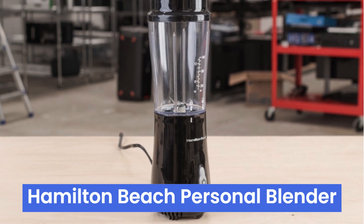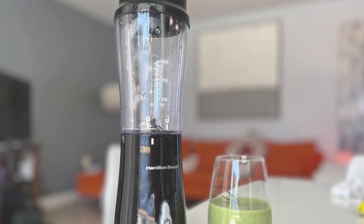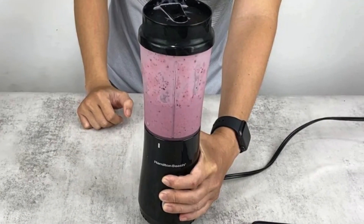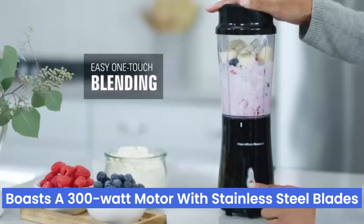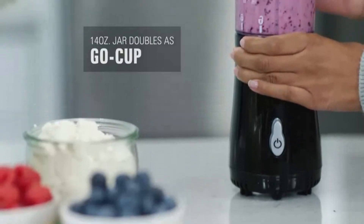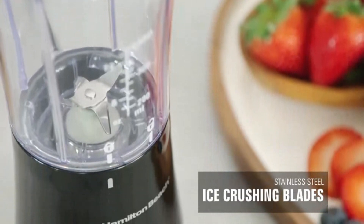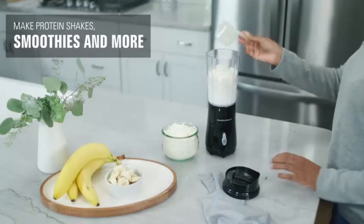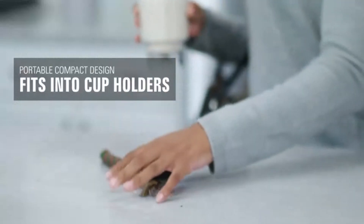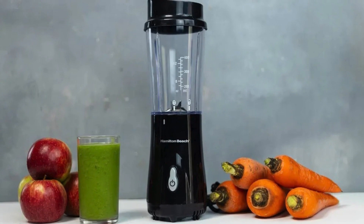Number two: the Hamilton Beach Personal Blender is a smoothie lover's dream, offering compact convenience with powerful performance. This small but mighty gadget fits in most cup holders, and boasts a 300-watt motor with stainless steel blades, effortlessly blending smoothies, shakes, and baby food. Its one-touch operation simplifies your routine, perfect for busy mornings or post-workout boosts. Cleanup is a breeze with dishwasher-safe components including the jar, blades, and travel lid. What stands out the most is its portability — take it to the office, gym, or on trips.